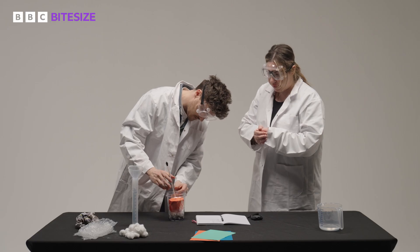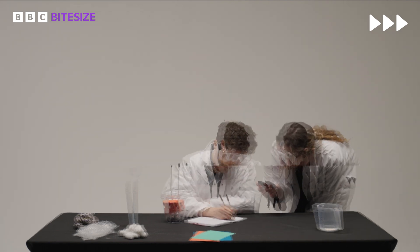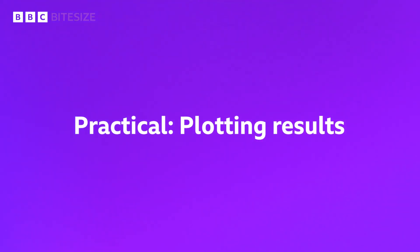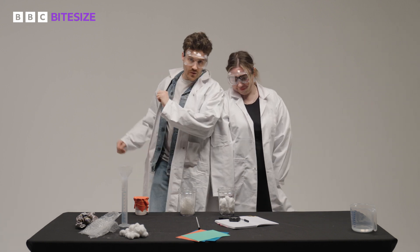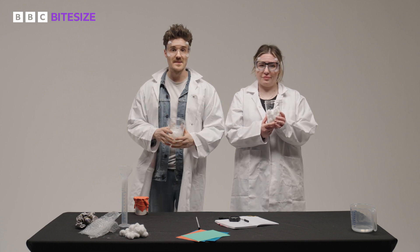We've cooled down our water again to 70 degrees Celsius and James will be placing the beaker into the newspaper, making sure the newspaper covers all of the water. We've repeated the experiment with both cotton wool and bubble wrap as the insulators.